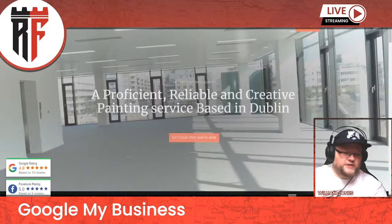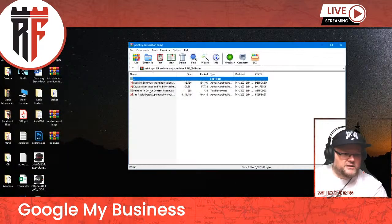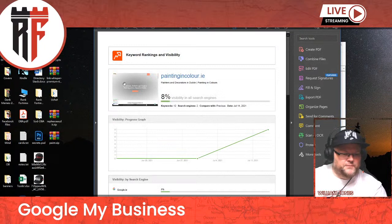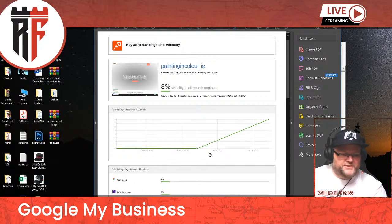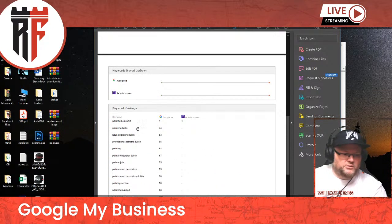Now if we go over to your actual ranking reports, let's take a look. We didn't run a full one, but this is what we found. You only have 8% visibility in Google, which is terrible — you're not ranking at all. The only thing you're really ranking for is your actual domain name. You're not ranking for 'house painters in Dublin,' 'painter,' 'painters and decoration,' 'painting service,' 'painters' — any of that.